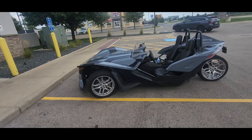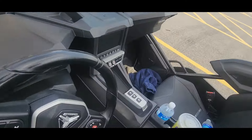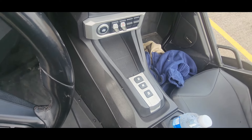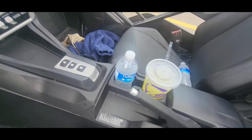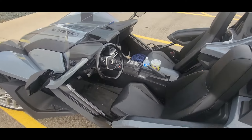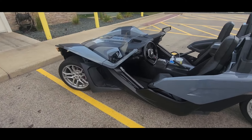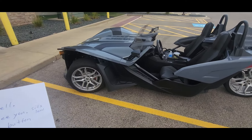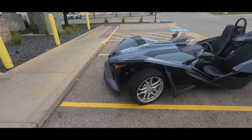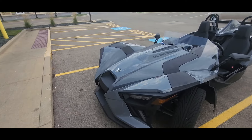Fourth dislike: the park situation. I've got reverse, neutral, and drive — I would like a park option as well, instead of just pulling up a lever as your park. I get why they did that, but I would personally like a dedicated park. Last dislike: it's not a Ryker or a Spider. The Ryker is quick, the Spider has power — this feels underpowered to me.